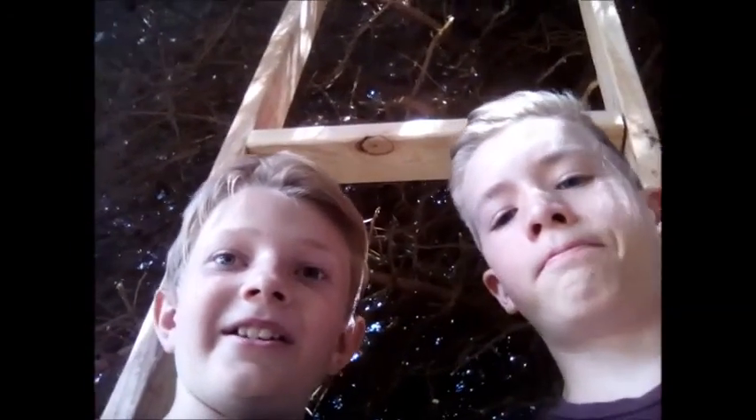It's day two of us building our little house and we are securing our frames to our base. Today Corbin's here to help us out. He wasn't here yesterday, so things are going to fly by fast. Let's go ahead and look into this.